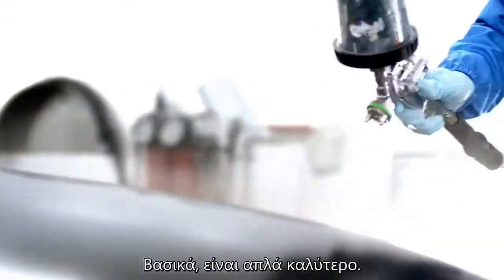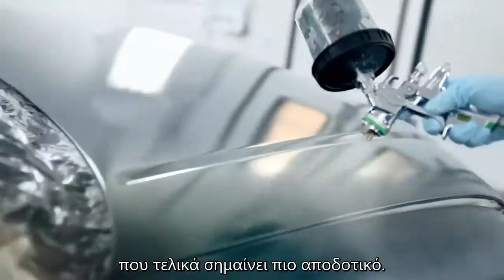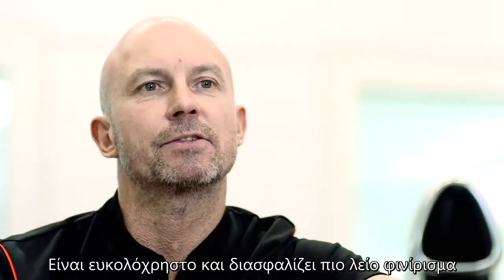Basically it's just better, more sustainable, more accurate, which means ultimately more efficient. It's easy to use and gives a smoother finish and improves colour match.